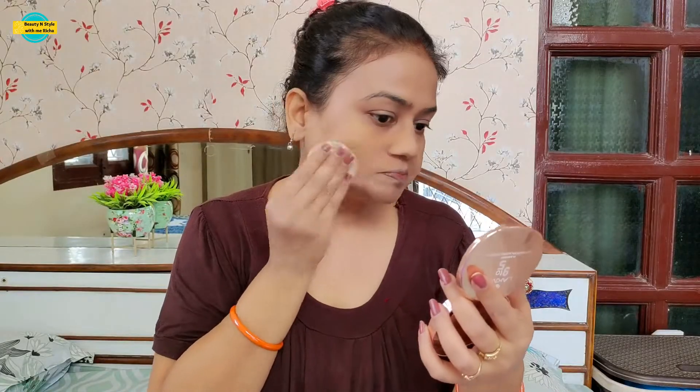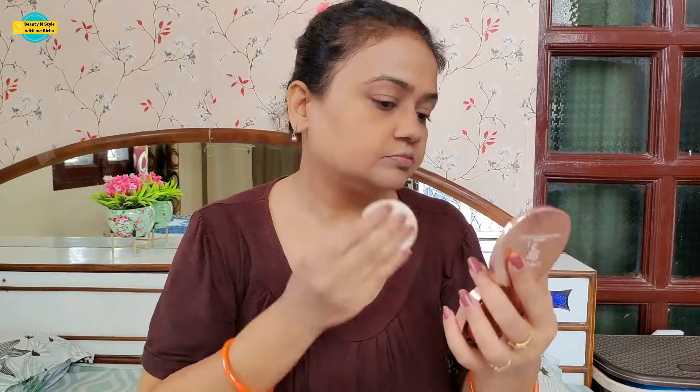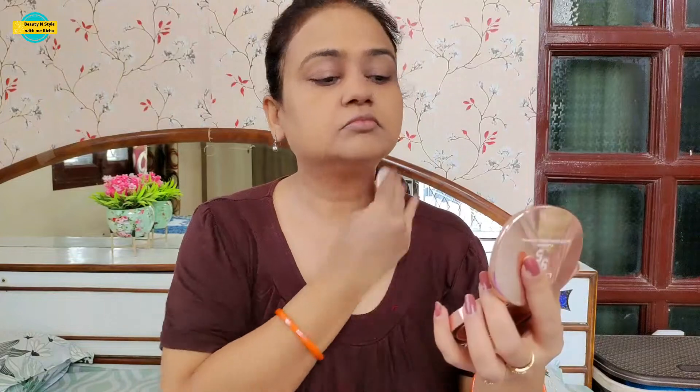After this, I am going to use Lakme 9 to 5 Matte Complexion Compact Powder. The shade is Melon Matte. It gives our face a matte look and helps reduce any excess shine.